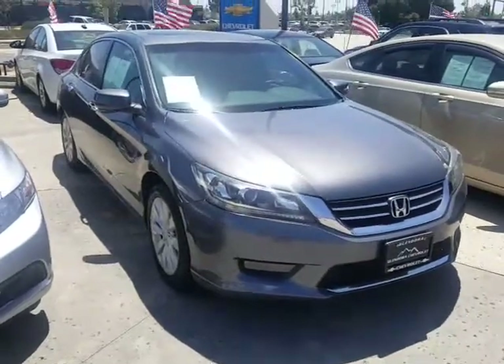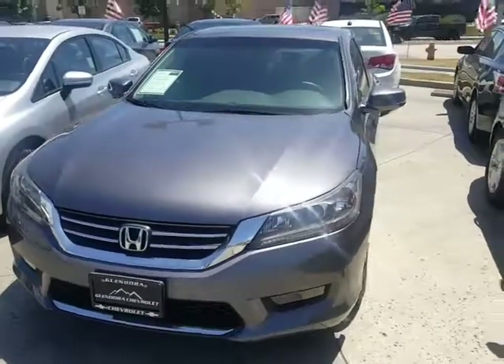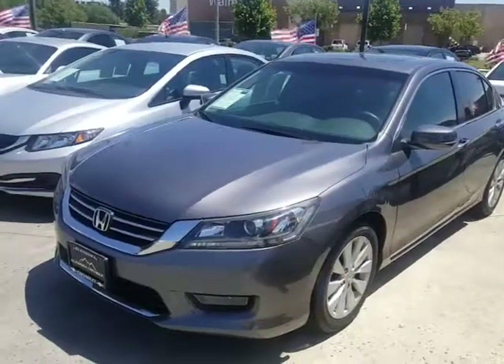This is a 2015. This one only has 38,000 miles on it. I believe it's pretty much the same color as the other one. This one does have a sunroof as well. This is a nice vehicle. Unfortunately, it's not the hybrid, but let me show you the interior.